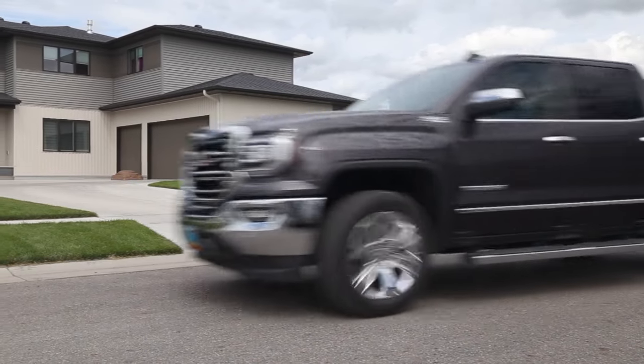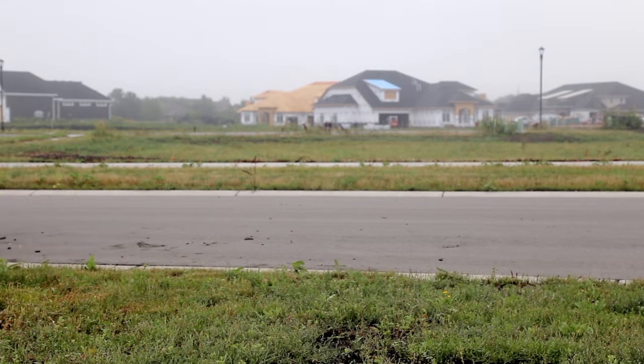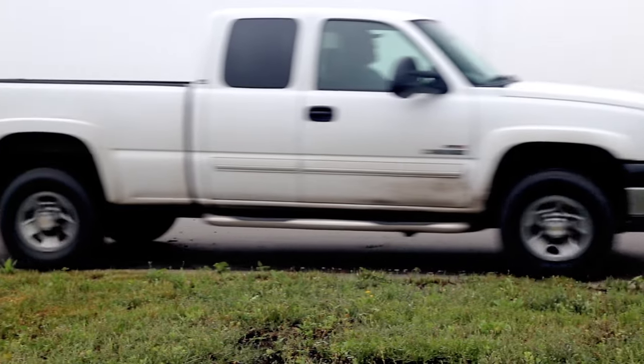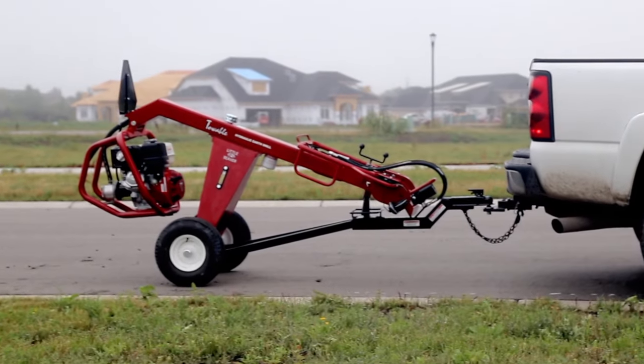As the workforce ages, remaining contractors find themselves taking on more projects. They need earth drills with the convenience and maneuverability to take them quickly from one project to the next. Meet the Little Beaver Towable Hydraulic Earth Drill.